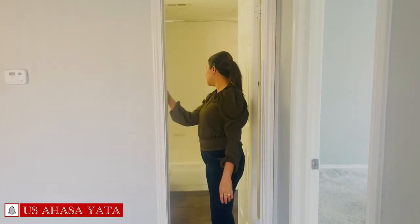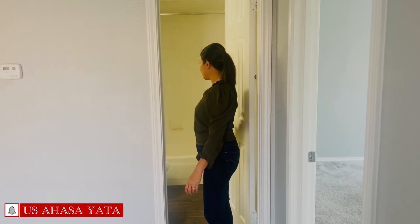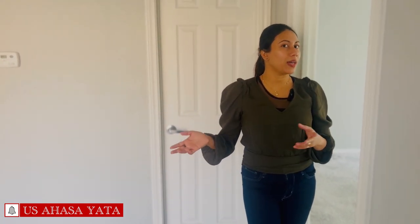This is the bathroom. This condo is a 1-bedroom condo. This is the bedroom. It can be used as a one-bedroom or two-bedroom condo.